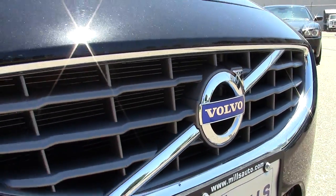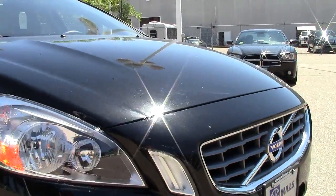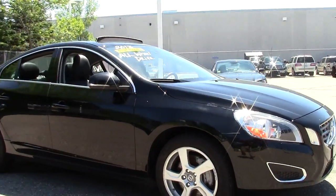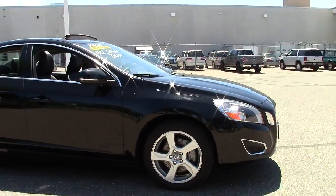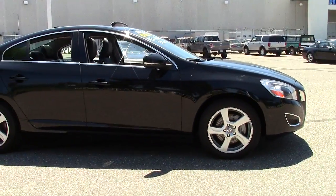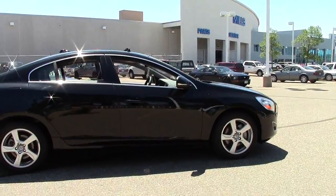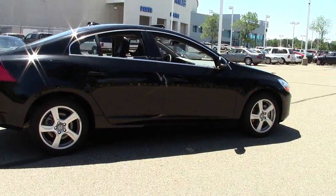Welcome to MillsAuto.com. This is the 2013 Volvo S60 four-door sedan, T5, all-wheel drive. It's got a black stone exterior paint job, gray leather interior, and sits at right around 6,000 miles. With a turbocharged 2.5-liter five-cylinder engine, it gets right around 29 miles per gallon on the highway.